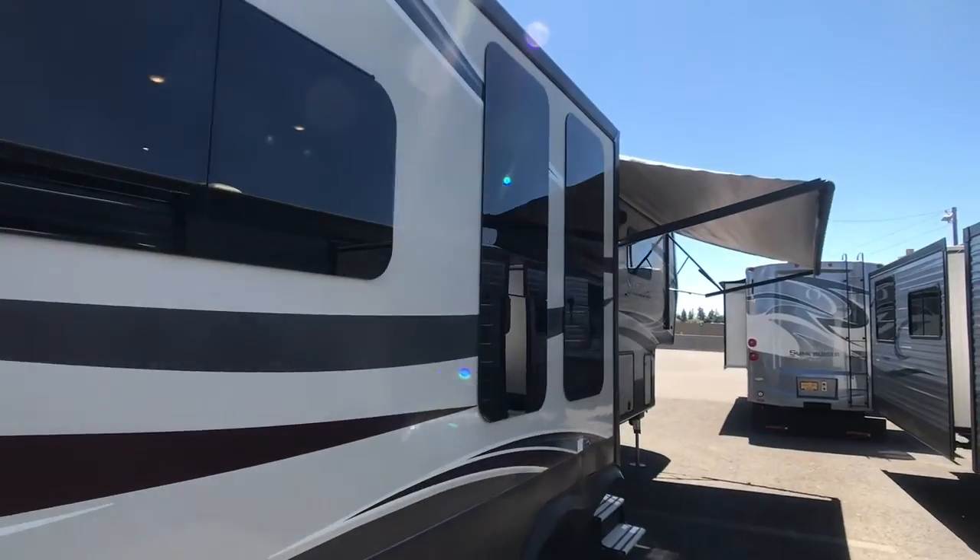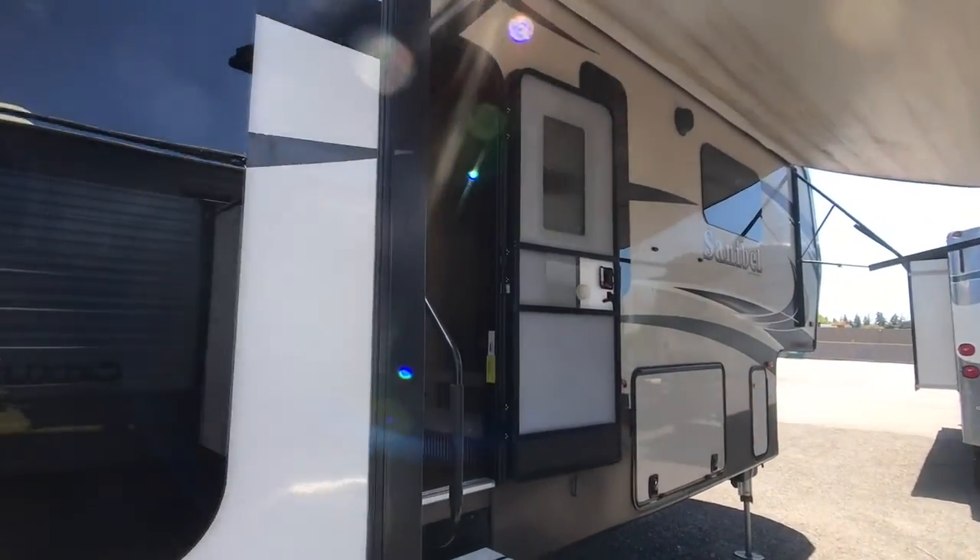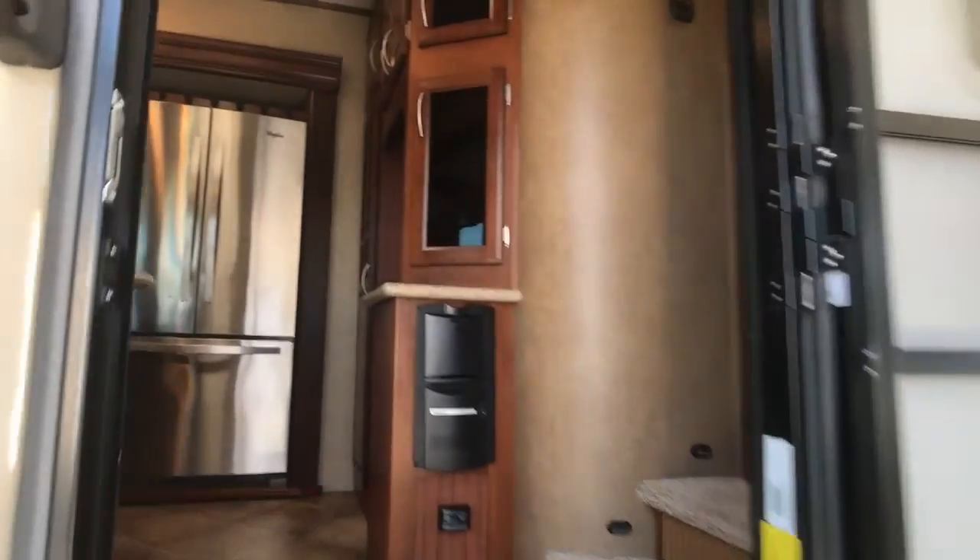Frameless tinted windows, power awning, central vac system.